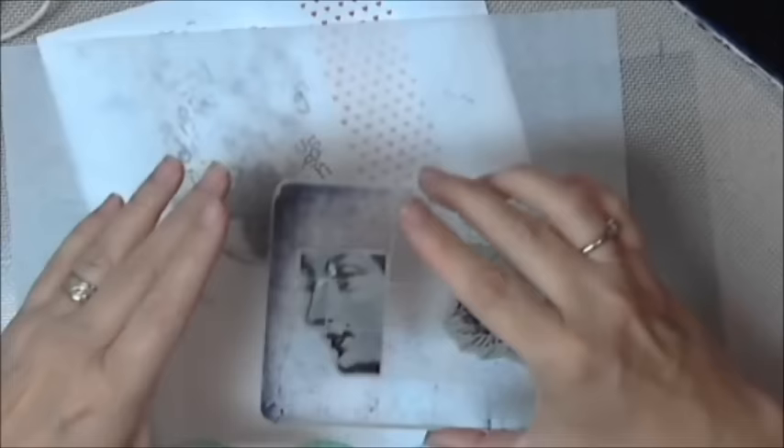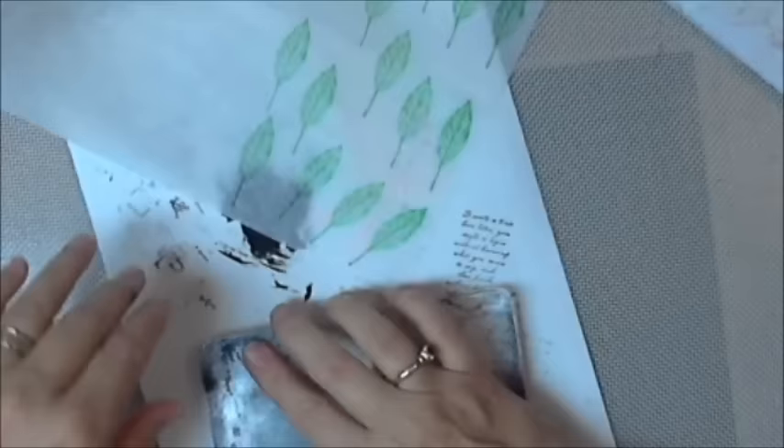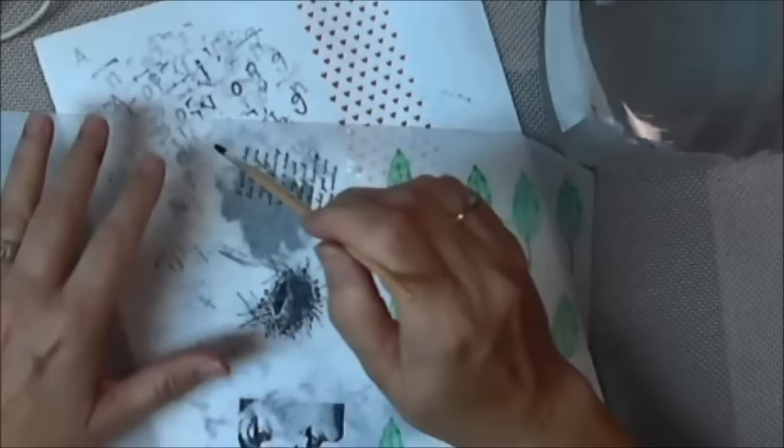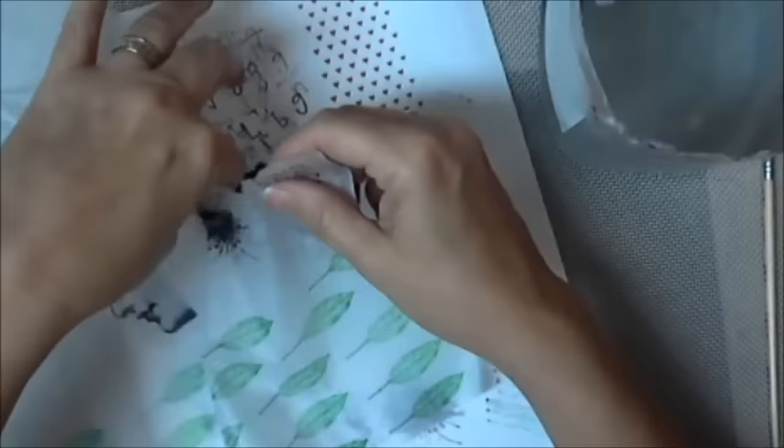I don't necessarily work in books — I work on the flat — but I am working in this one. So you're just kind of watching me finish up the spread I had started but really didn't get done. I had some chores I needed to take care of. The background is made from paper towels, and some brands have two layers, so be sure to split those apart if you're gonna use them.